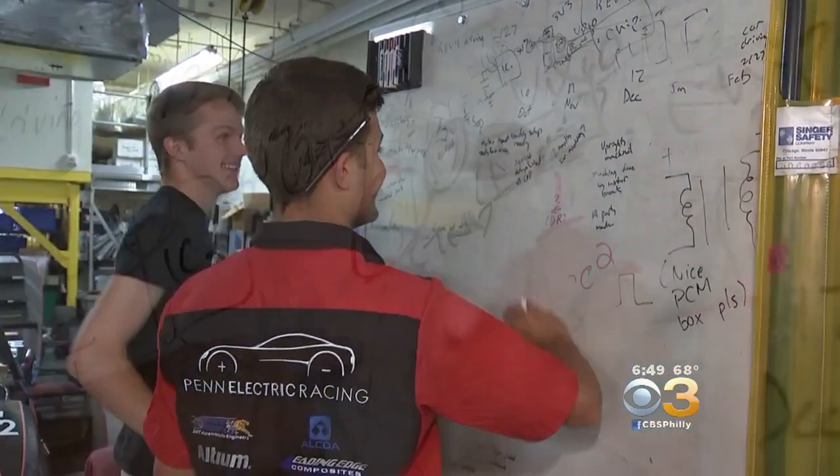You guys ready to go fast? Let's go fast then. Some of the sharpest, brightest young minds in the world have hit the pedal and taken the University of Pennsylvania engineering program to new speeds. One group in particular is using electric race cars for hands-on learning and as preparation for the future.